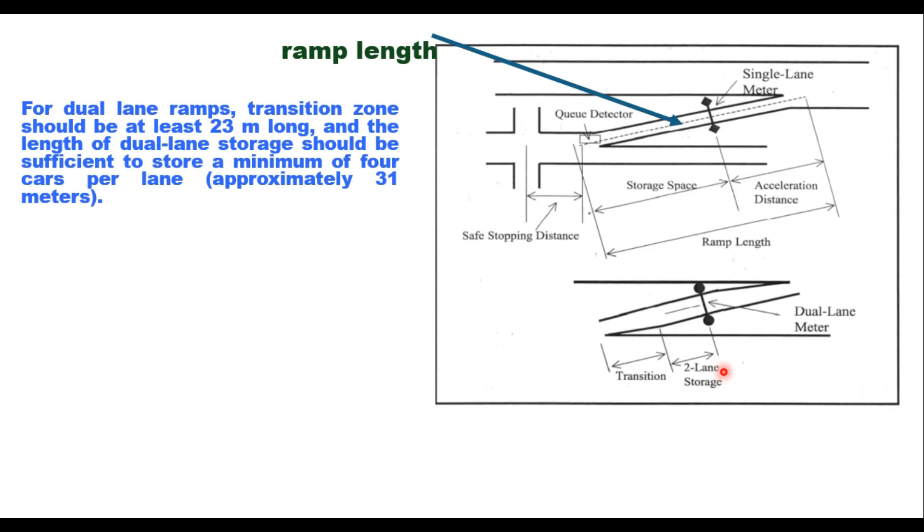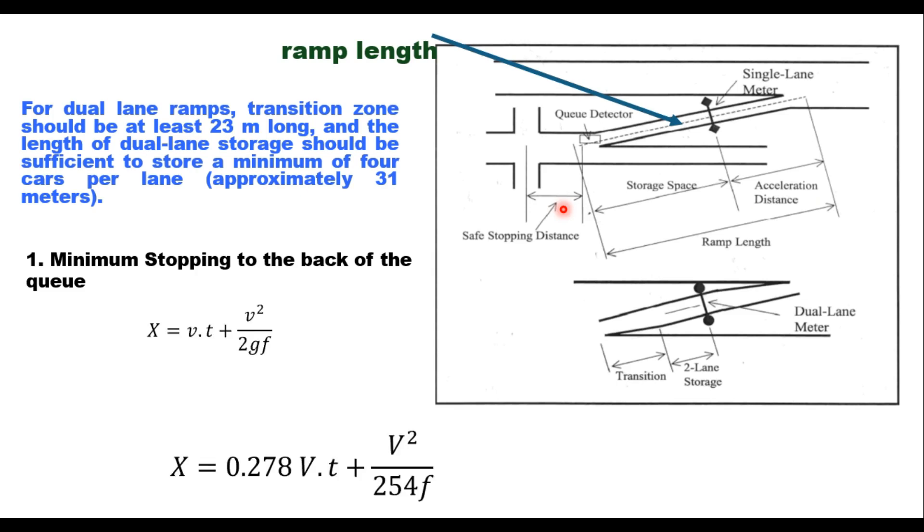Three distances are important in ramp meter design: safe stopping distance, storage space, and acceleration distance — the length required to accelerate from a stopped position to merging speed. The safe stopping distance can be calculated using the equation: x = vt + v²/(2gf), or x = 0.278·v·t + v²/(254f) when v is in km/h. For a value of v = 55 km/h, x is approximately 73 meters, measured from the centerline of the cross street at the interchange.